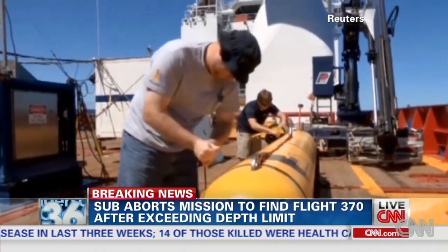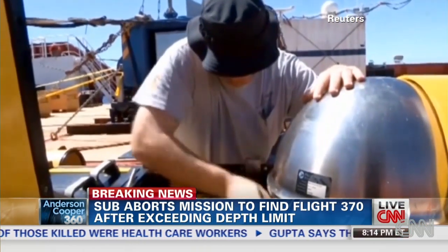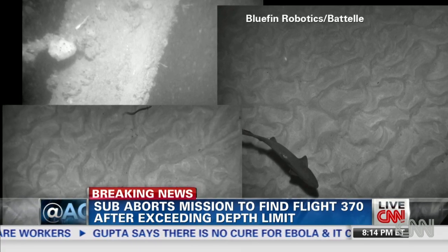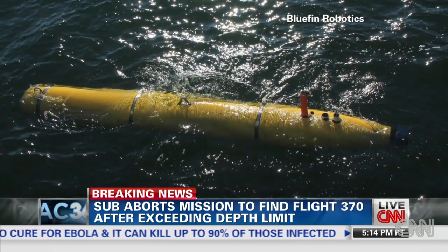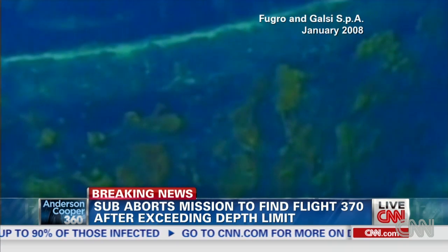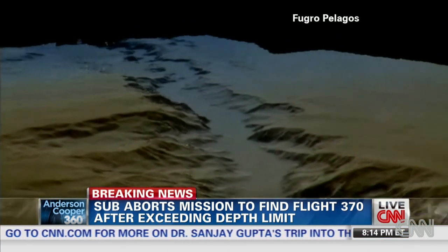If something catches their eye, the Navy will send down a high-resolution camera on the Bluefin 21. It can take black and white photos covering about 15 square miles a day. It's a slow process, moving at just three nautical miles per hour, only made worse by horrendous conditions — freezing temperatures, mountainous terrain, and complete darkness.